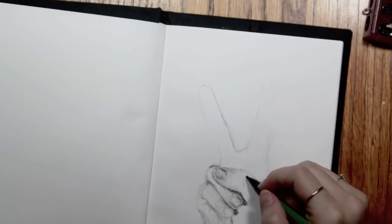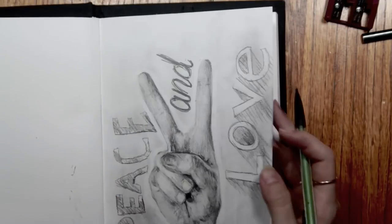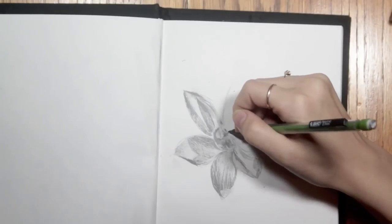And I also hate drawing hands and fingernails, so I don't know why I decided to draw this. Peace and love. Yeah, I don't know why I drew that.